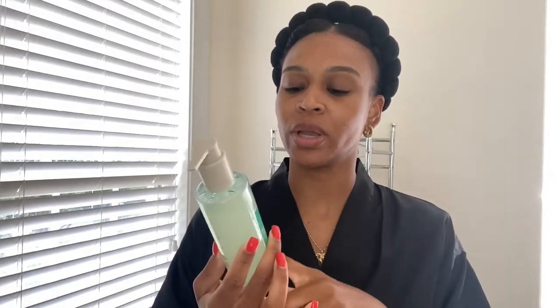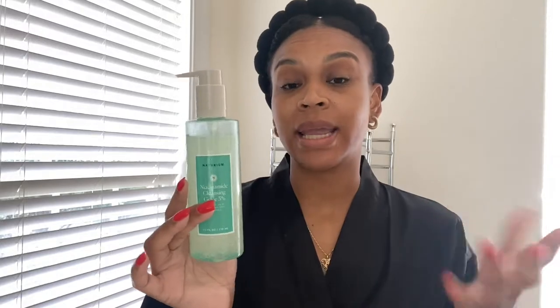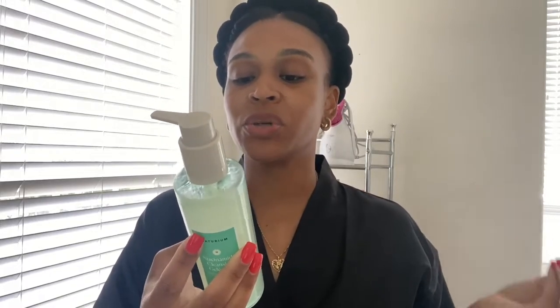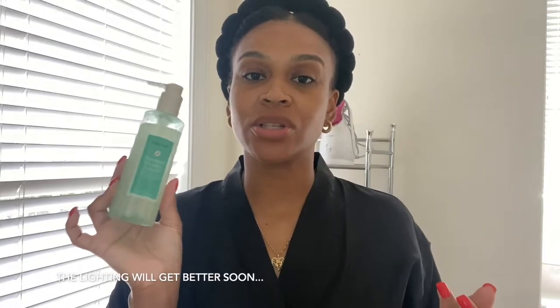I've been using this for about two to three weeks now and I really like it. It does have a different texture — I guess that's where the 'gel' part comes in. It doesn't feel like any cleanser I've used before. I just go in with two pumps. It says to apply a few pumps onto dry or damp skin, massage to emulsify, and rinse thoroughly.